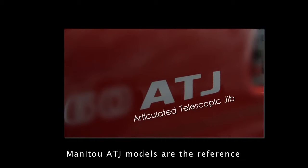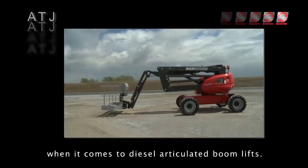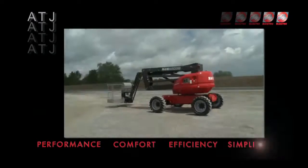Manitou ATJ models are the reference when it comes to diesel articulated boom lifts. The key advantages: rough terrain performance, comfort, efficiency, and simplicity.